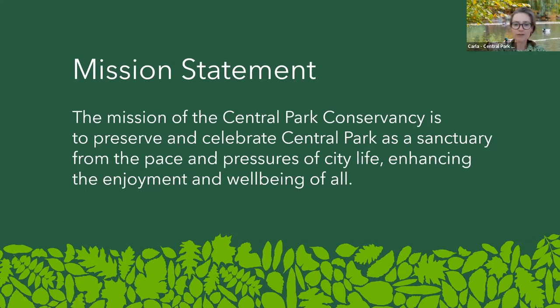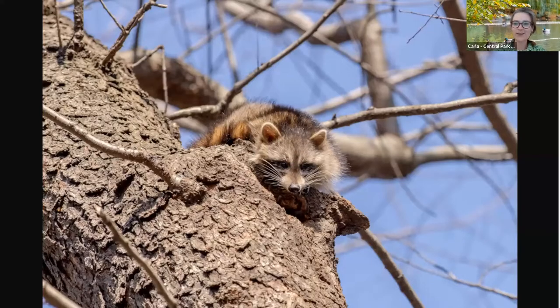Our mission at the Central Park Conservancy is to preserve and celebrate Central Park as a sanctuary from the pace and pressures of city life, enhancing the enjoyment and well-being of all. Today we'll be talking about interacting with wildlife in the park — the safe way to interact with that wildlife, which for the most part is to simply observe them from a safe distance, take pictures and watch them, but not necessarily touching them or feeding them.